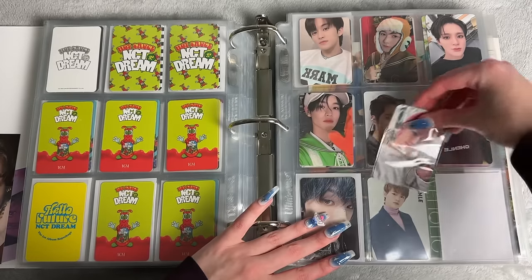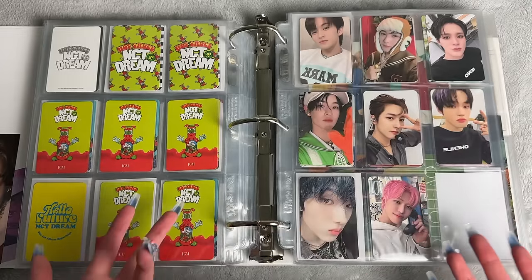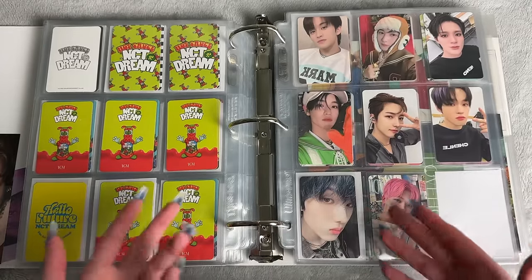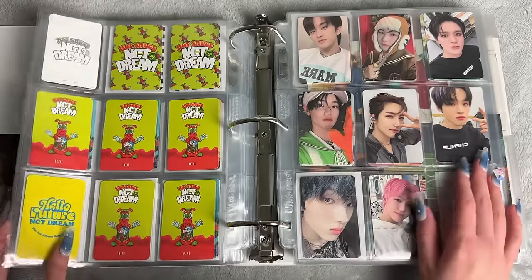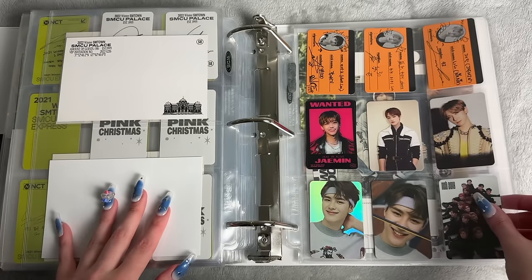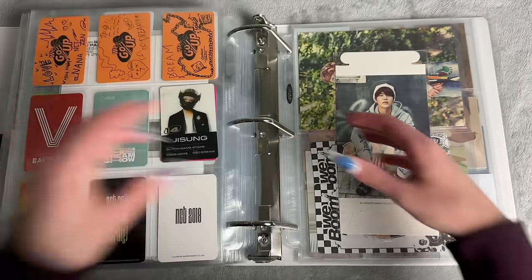I also forgot to put these away so I'm just gonna add them here. These cards — I don't know what to do with these. These are like POBs so they actually shouldn't go here because these aren't technically POBs — if they were, they'd be an extra card that comes with the album. This is the Target card and the Walmart card so this is just for now.